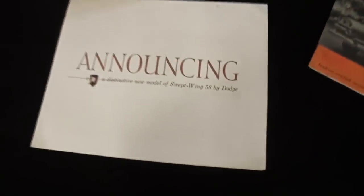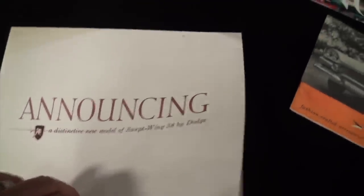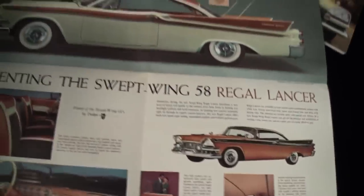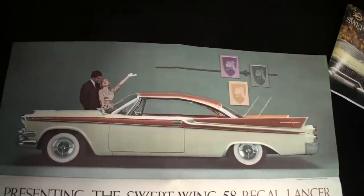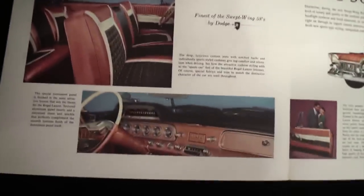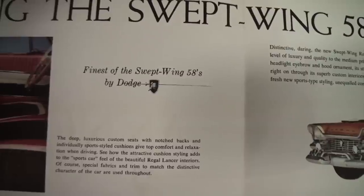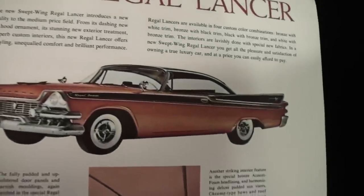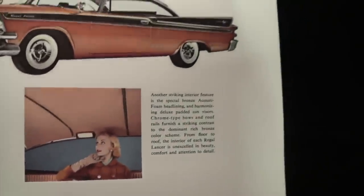As we go in here, we have this brochure announcing a distinctive new model — the Swept Wing '58 by Dodge — and it opens up to reveal the fabulous new Lancer. There's your cream Lancer, and of course the woman with her hand up going, just check this out. He's proudly looking on as he should. It talks about the finest of the swept wing '58s. There's your color car right there. This car will make you put your hand on your chin, that's for sure. And if we flip this over, you can see how that pieces together.